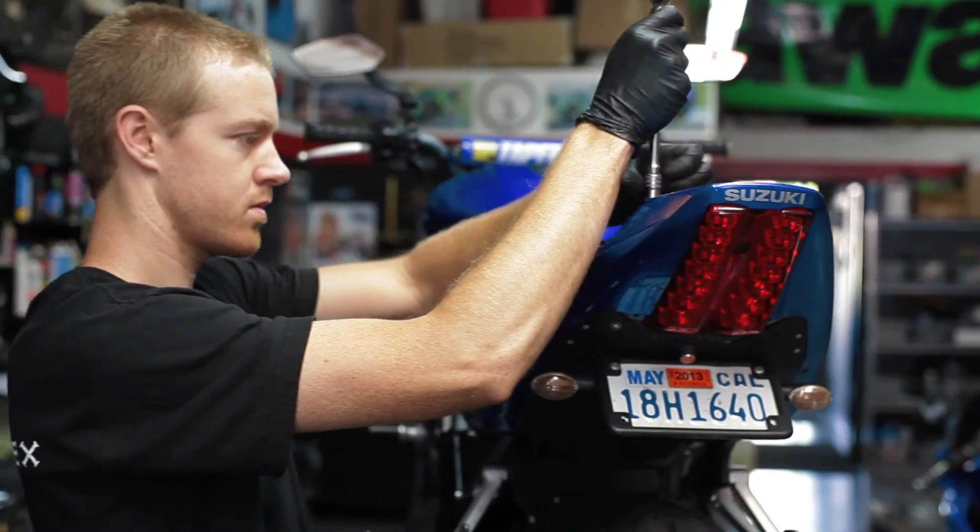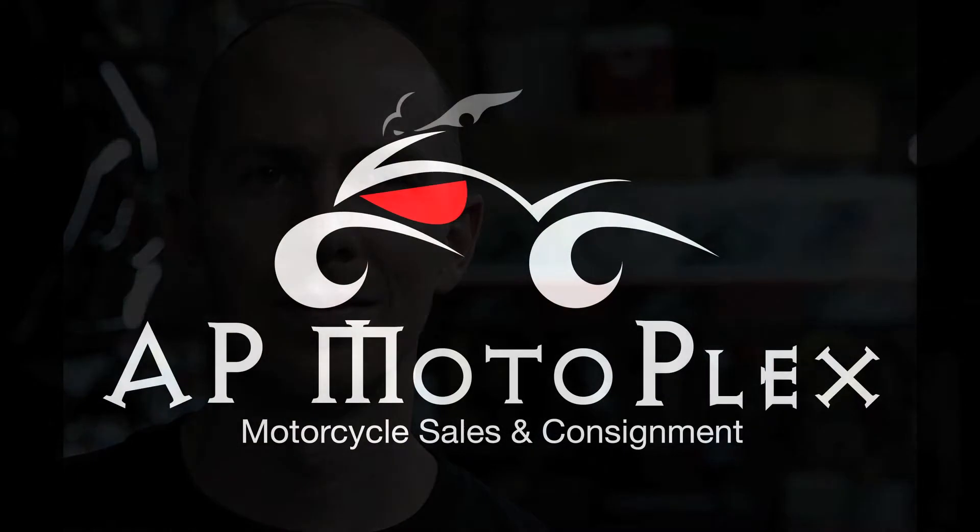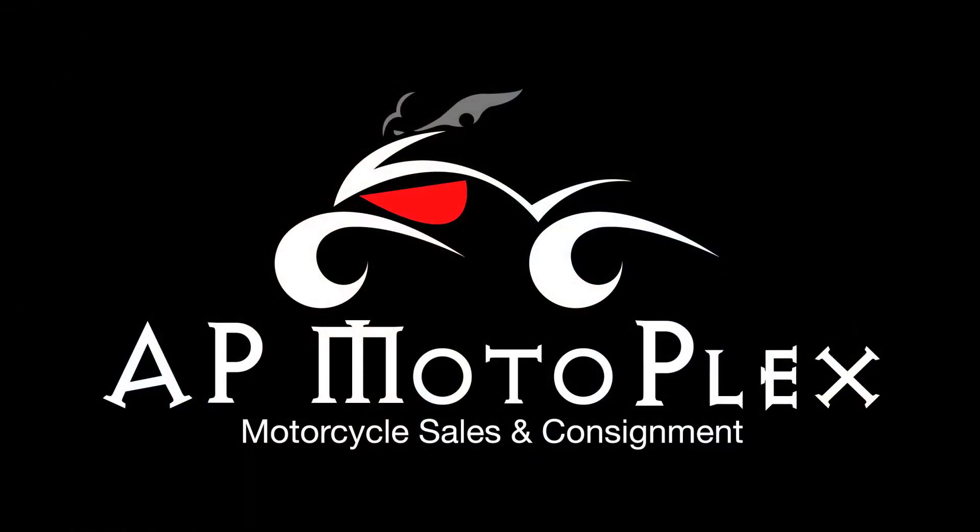Either there's something wrong with the bike. Always, always get professional eyes on the bike. Every bike sold at AP Motoplex has been through Metric Method for this pre-buy inspection.